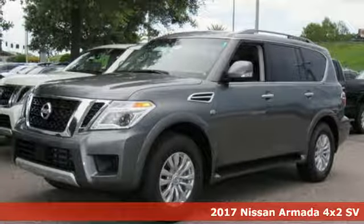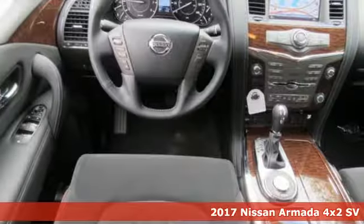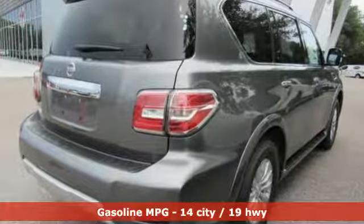It's a 2017 Nissan Armada. Distinctive, luxurious and capable inside and out. The clean and aggressive lines of the exterior and the high quality craftsmanship of the interior give the Armada a premium look and feel.